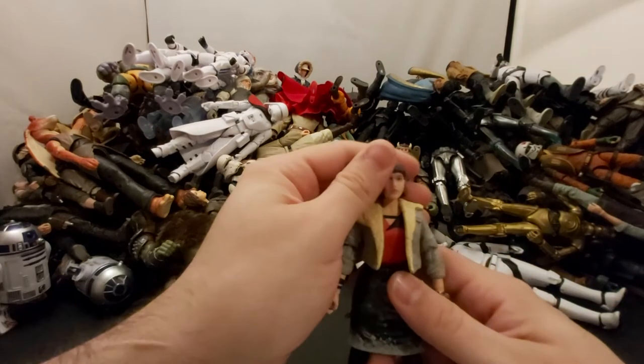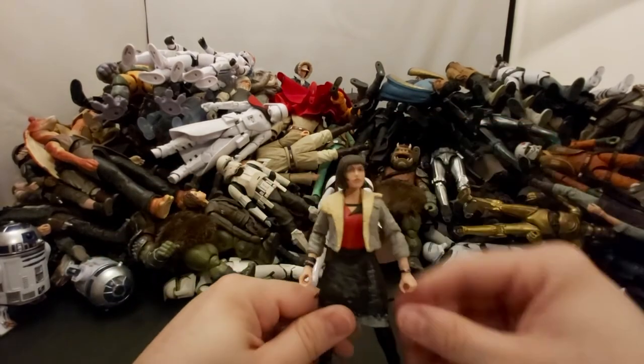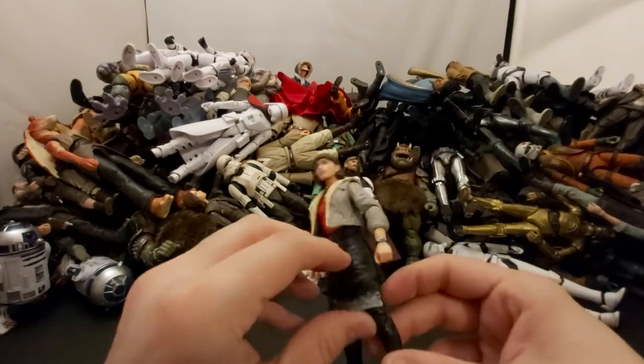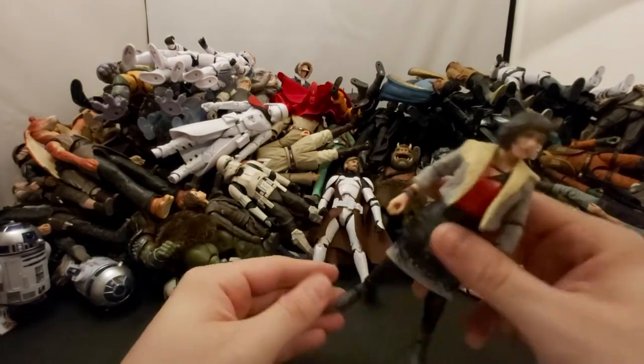Next we've got Qi'ra from Solo — I think her name is Qi'ra. She wore this outfit at the beginning of the movie, played by Emilia Clarke from Game of Thrones.